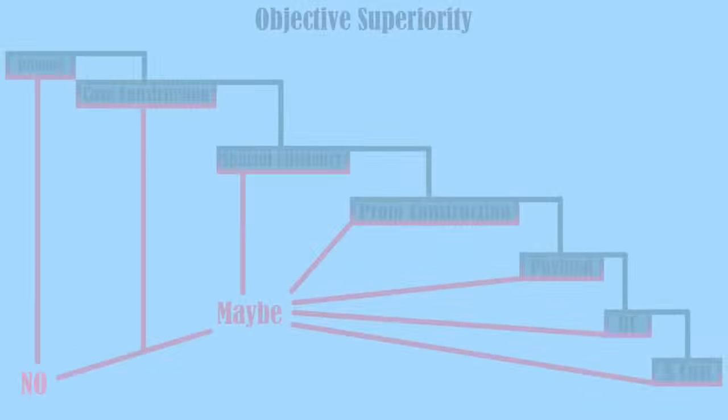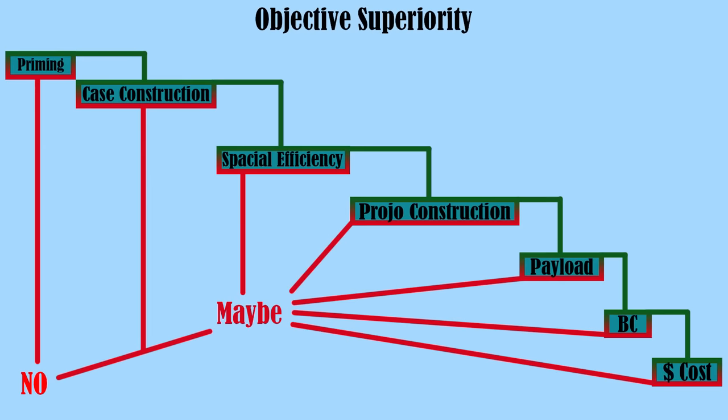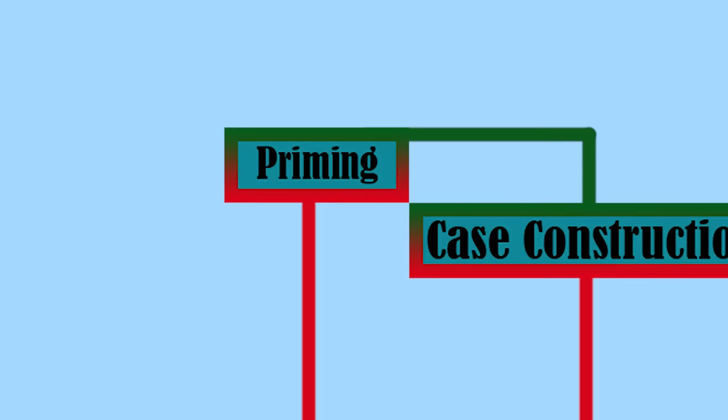To do that I have developed a flowchart. The way I think about flowcharts is we should start with a coarse adjustment and then neck ourselves down to a more precise point. The first criteria for filtering objective superiority or the lack thereof would be the priming method — is it a rimfire cartridge or is it a centerfire cartridge? This is such a large coarse correction that it creates a clear division.